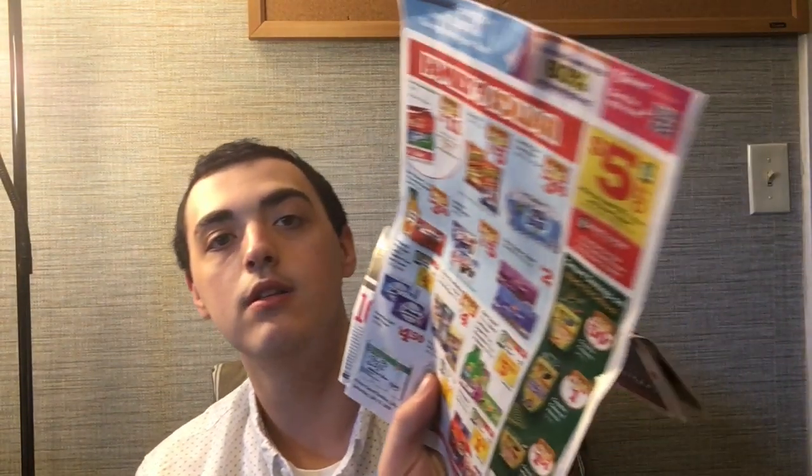Also, ask friends and family — I only buy two papers a week because my great uncle gives me his inserts since he doesn't use the coupons. On Tuesdays they randomly show up in the mail too, so be on the lookout. Sometimes you get junk ads in the mail with coupons in them, so check for that.